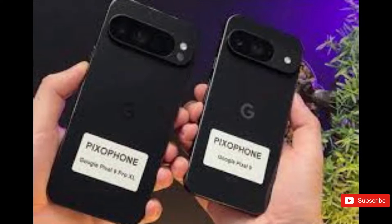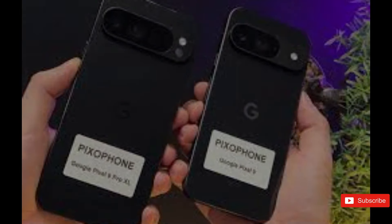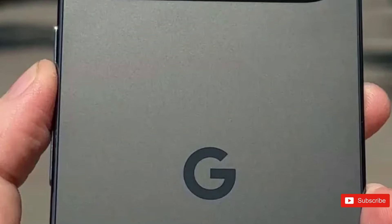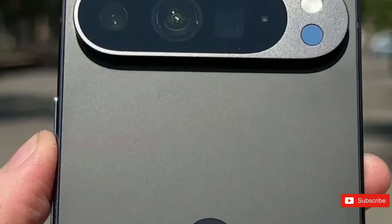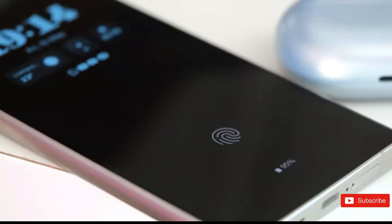There will be a Pixel 9 Pro and a Pixel 9 Pro XL. When Google launches its newest range on August 13, 2024, the Pixel 9 Pro XL will be its biggest flagship phone. It will be the direct successor to last year's Pixel 8 Pro, at least in size within the range.